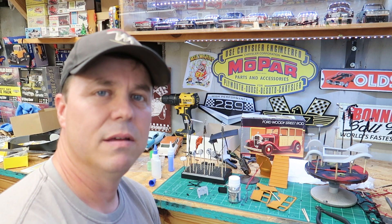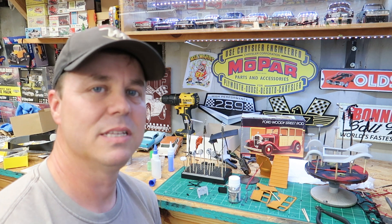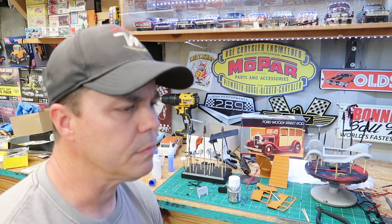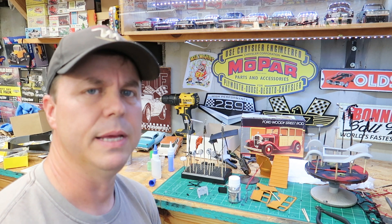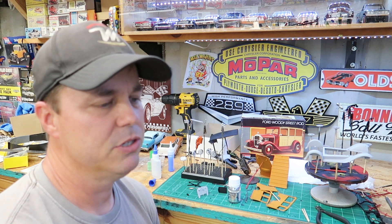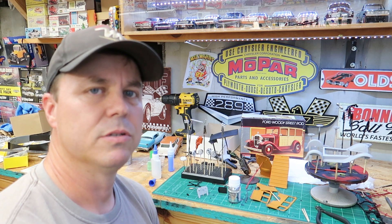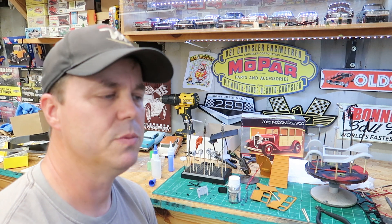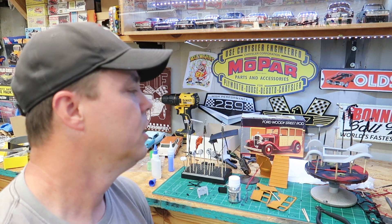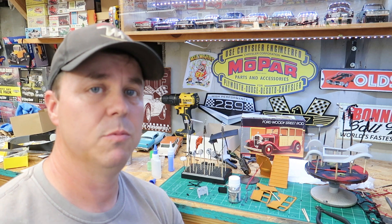It was my first time to a model show so the vendor area was the coolest thing ever. It was a small vendor area — this is not a giant show, kind of a local show. I drove three and a half hours to get there. I saw those kits all set up for sale, went crazy, and bought this one. So I thought it's fitting — let's build this in recognition of the modelers SCMA show that was supposed to be October 22nd and got canceled.